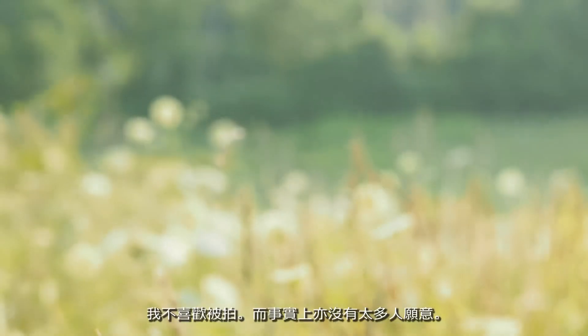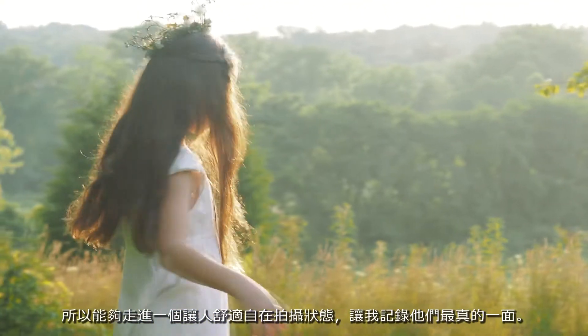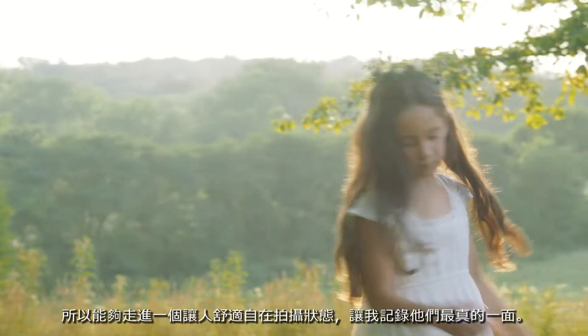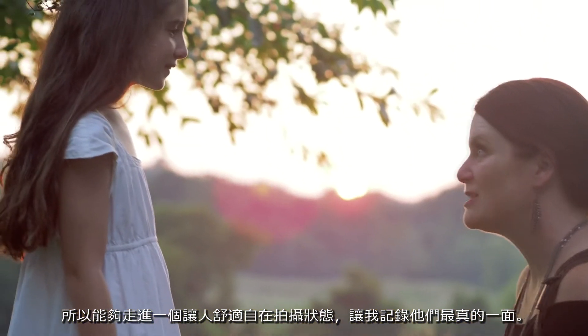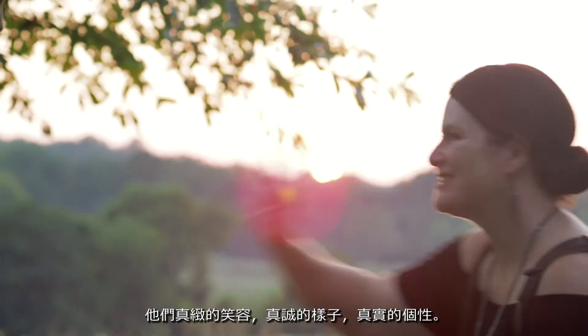I don't like having my picture taken, and in fact I don't know very many people who do. So being able to walk into a situation and make someone comfortable enough to give me their honest selves, be able to get the real smiles, the honest looks, the depth of who they are — that's what portraiture is really all about.